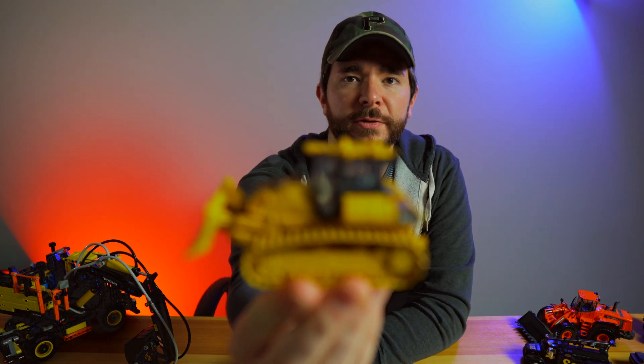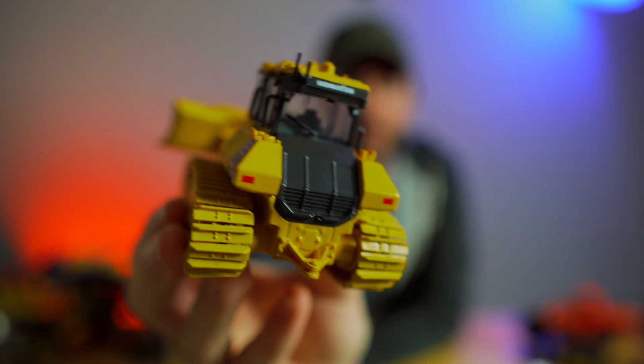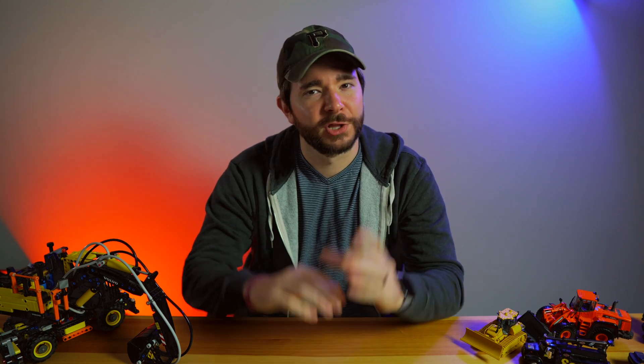Komatsu hasn't yet shared any footage of the machine in the dirt, but they did give me this pretty sweet little model. And really to see this dozer in the dirt, we're likely going to have to wait till a little bit closer to the machine's launch.